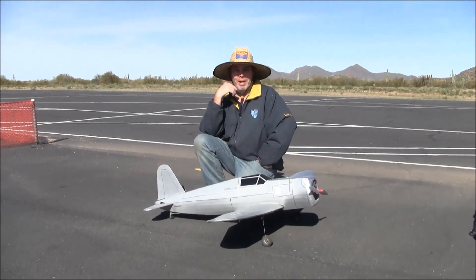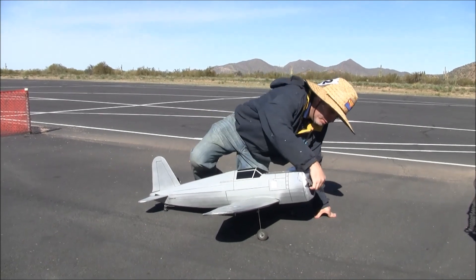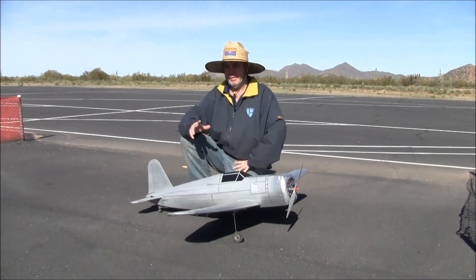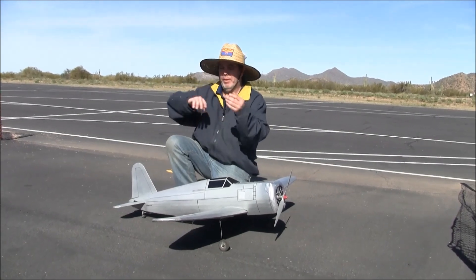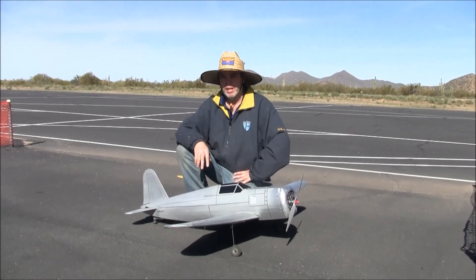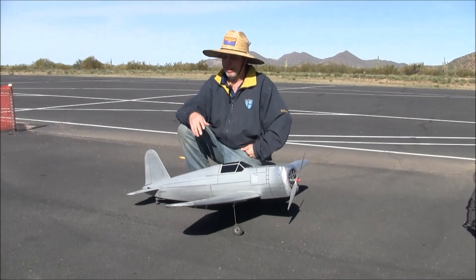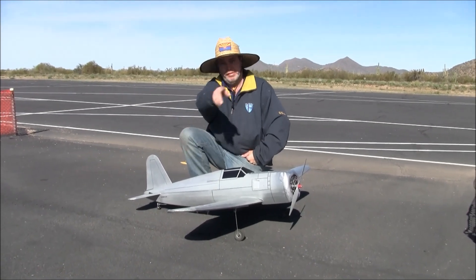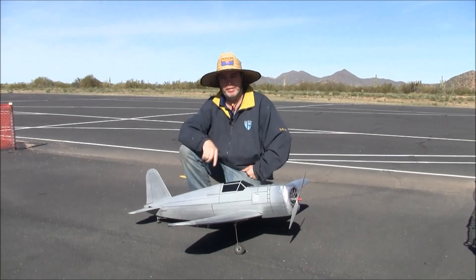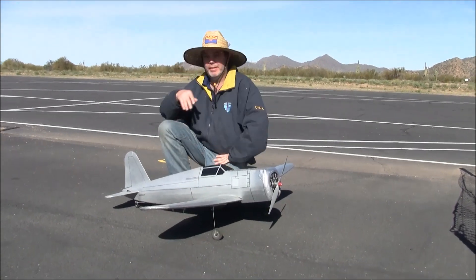Gorgeous airplane. Inquiring minds are going to want to know before we wrap this up — what's under the cowl and what's the battery power? It uses a Power 25 outrunner and four-cell power. Similar to the real airplane perhaps, this thing has a tendency to just whip around when you turn it in the sky. If I got this thing into a spin situation, it would probably be just as difficult to get out of as it was for the real airplane. For my purposes — just racetrack pattern — I get nice performance, it rolls easily, it turns nice and sharp. No problems with it.